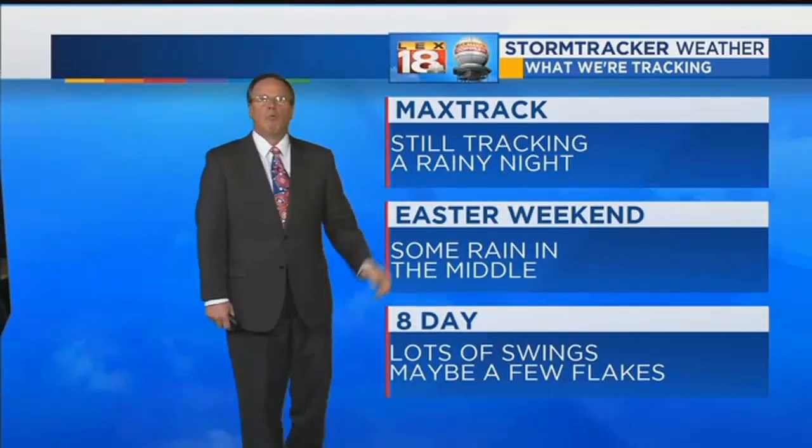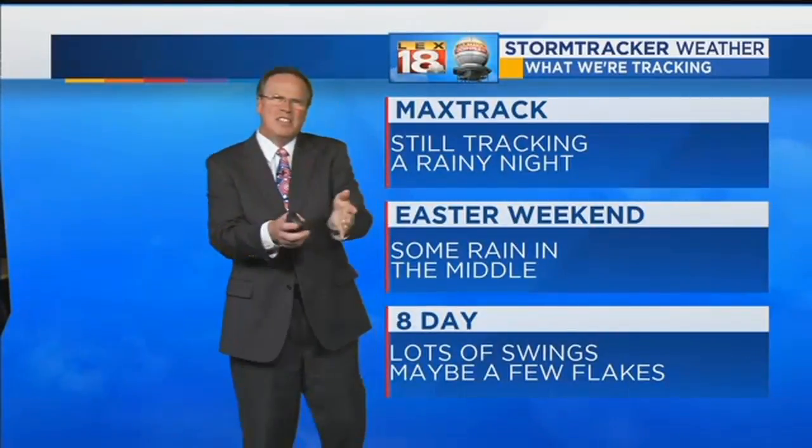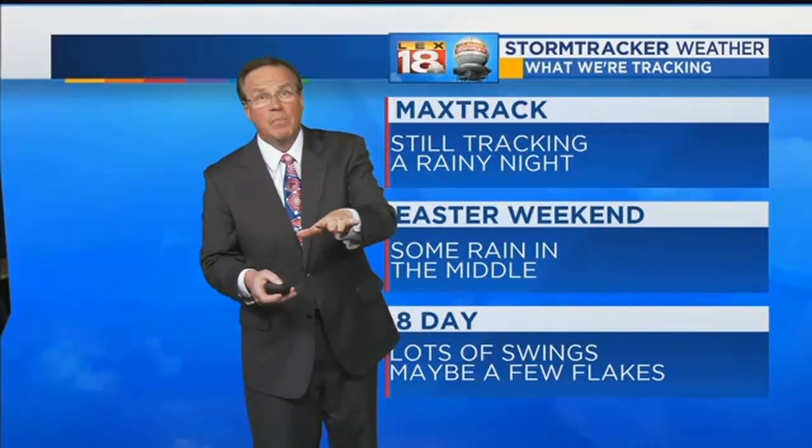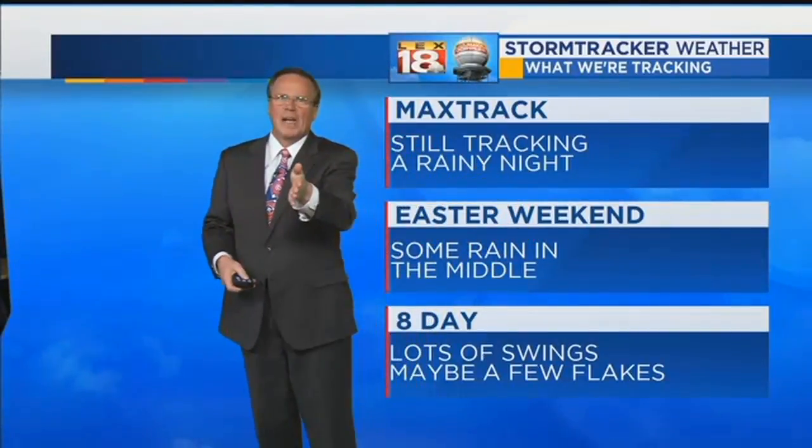Easter weekend — rain in the middle. That means Saturday night into Sunday morning. Could it be compressed or expanded a little bit, where maybe the rain sneaks in late Saturday afternoon? Maybe. Can it also get out of here early Sunday morning? Perhaps. But we'll go with the rain in the middle.